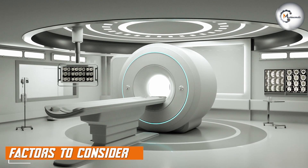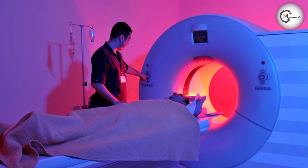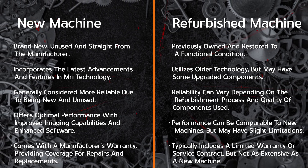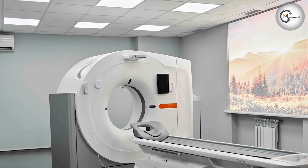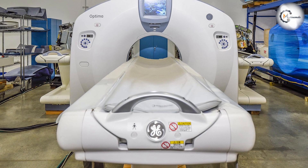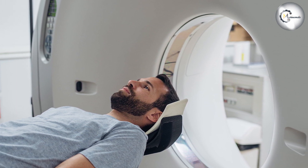Now that we have explored the benefits of both new and refurbished MRI machines, let's discuss some factors that should be considered when making a decision. Budget: financial considerations play a significant role in choosing between new and refurbished MRI machines. It's essential to evaluate the available funds and determine the best allocation to meet the facility's imaging needs while maintaining cost efficiency. Clinical requirements: assessing the clinical requirements is crucial to select an MRI machine that can deliver the necessary imaging capabilities. Consider factors such as patient volume, imaging speed, and specialized imaging techniques needed for accurate diagnosis.